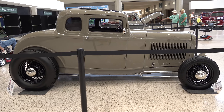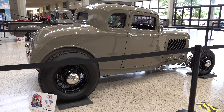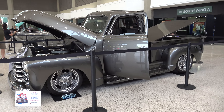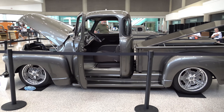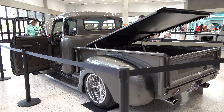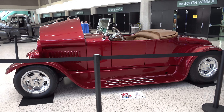2022 NSRA Street Rod Nationals — we are in the builder showcase area. If you've never been there, when you walk into the expo center, through those atrium doors, they have really nice cars on display. The builders of the cars, I think on Thursday night, all get together and vote for NSRA's Builder of the Year.